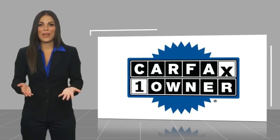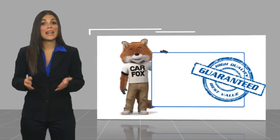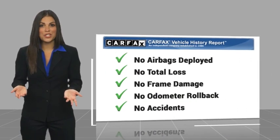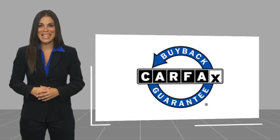This is a one-owner vehicle with a Carfax Vehicle History Report. Be sure to find a complimentary copy of this report online or contact the dealership. This vehicle qualifies for the Carfax Buy Back Guarantee. For more information, visit our website at www.CFx.com.